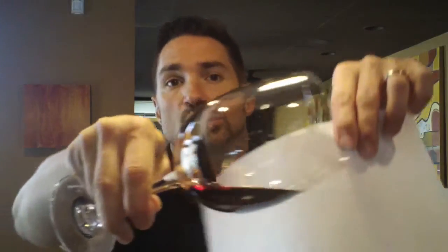Let's take a look at that one. Same thing color-wise — you're going to see a ton of bricking and orange on the rim, and that's just from the age on this wine. But these wines will go much longer. We're just cracking them open at 10 years.